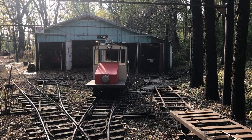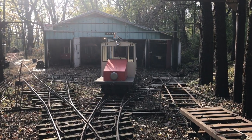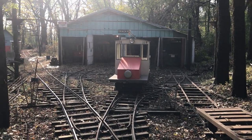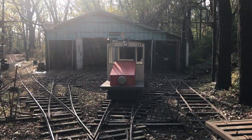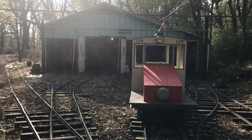Hello and welcome to the Rock River Valley Traction Company. Some of you have been asking for a video of the car barn, so today I will do my best to show you.